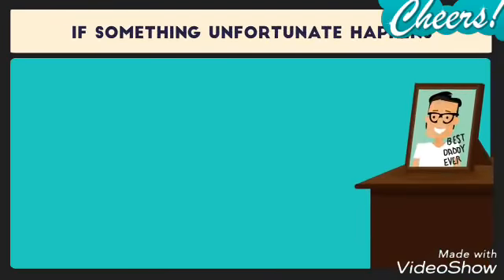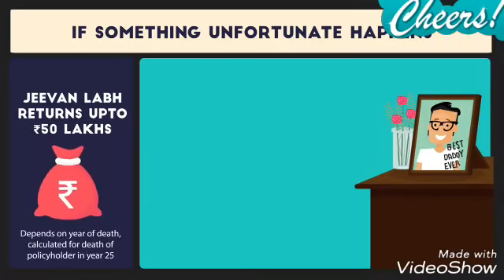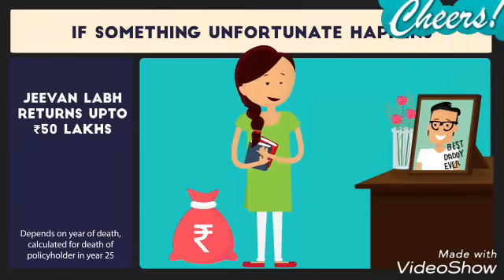Also, if something unfortunate happens to Rahul in this period, Jeevan Labh returns a big lump sum death benefit of up to 50 lakhs, so Divya's MBA aspirations are safe no matter what happens.